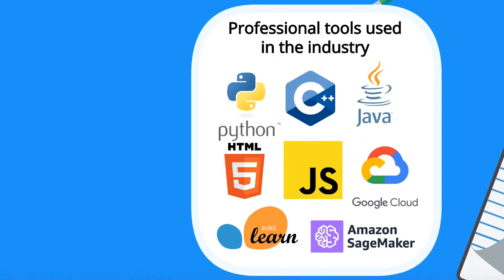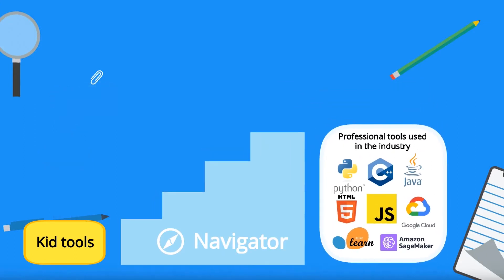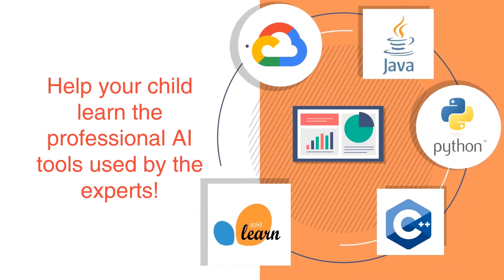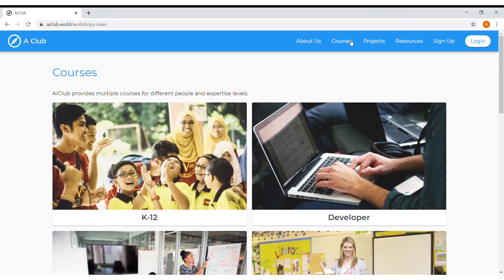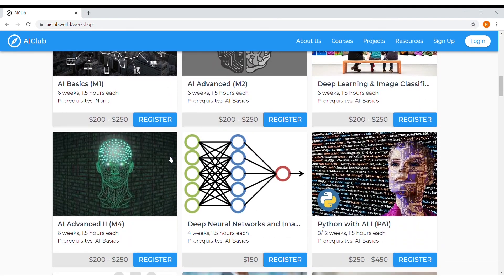We use professional tools that enable kids to build powerful and creative projects. How are kids so young able to use these professional tools? AI Club created Navigator, an interface that helps kids use professional tools from day one. As kids learn more and get older, they naturally transition to more coding, and with our progressive curriculum, they can see their creativity come to life.